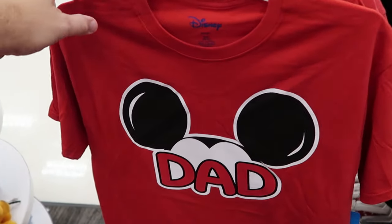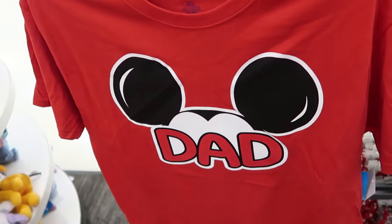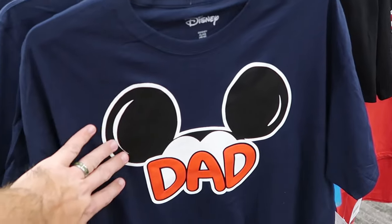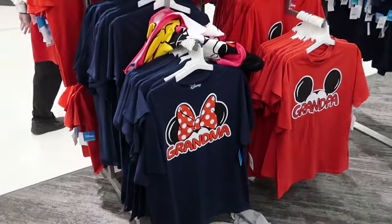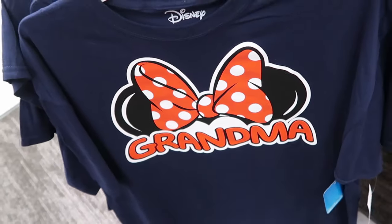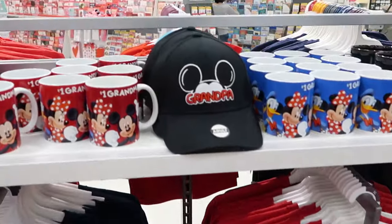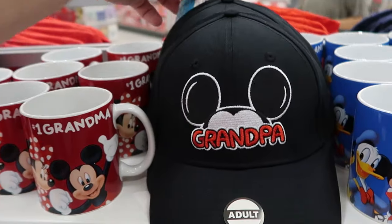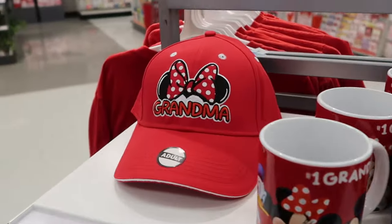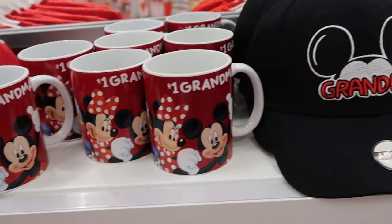The great thing about Target and Walmart stores is you can get some really unique merchandise, like these ear t-shirts that say 'dad' — adult size for $14. They have the dad version in a couple different colors. Way down in this section they have grandma and grandpa in almost a 3D effect spirit jersey style with puffy writing — navy blue and red. They have some different hats and coffee mugs too. $11.99 for the adult size grandpa baseball cap and $11.99 for grandma with the Minnie Mouse bow and ears, plus a good assortment of different coffee mugs.